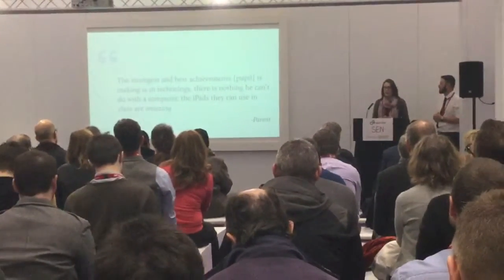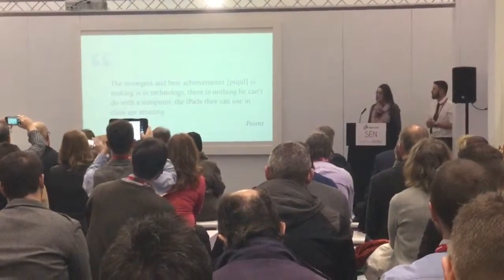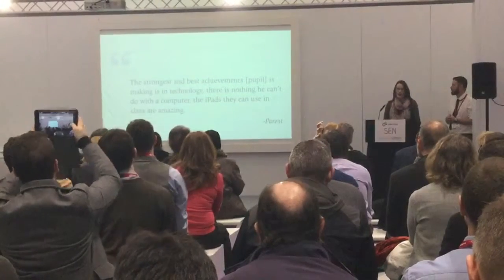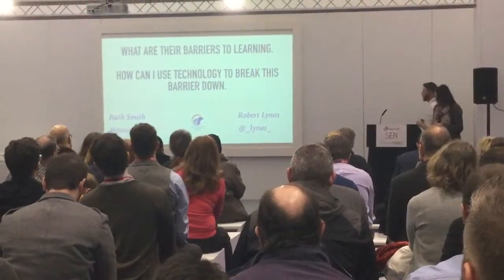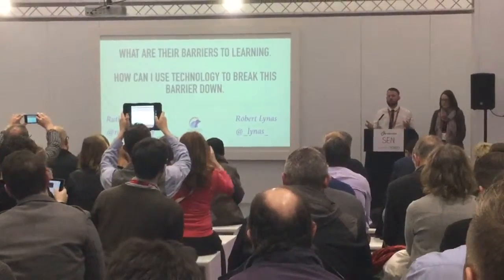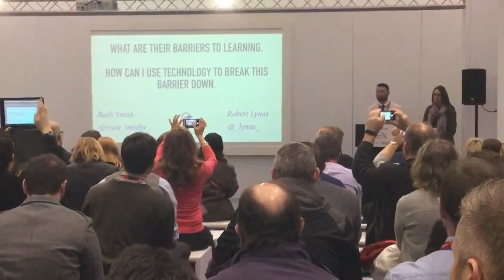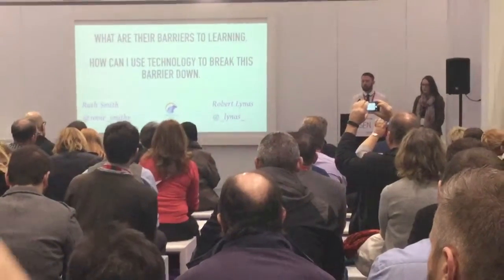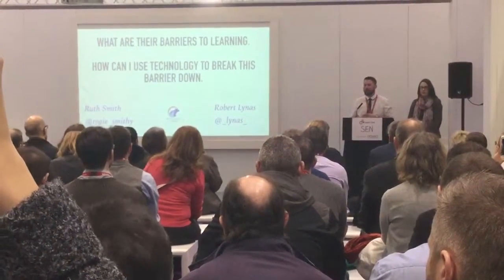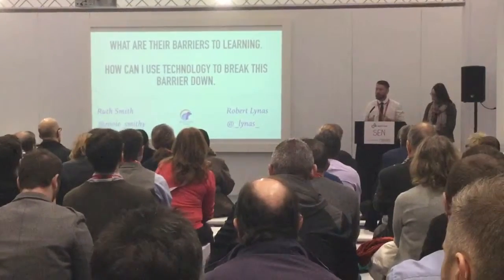When we asked our parents what they thought of the iPads and the impact they had seen on their children, one parent said: 'The strongest and best achievement from this pupil is in technology. There is nothing you can't do without a computer. The iPads they can use in class are amazing.' One of the final things we want you to take away is to dig down on what the barriers to learning are. Once you can figure out what the actual barrier is, then ask: how can I use technology to break this down? For us, the iPads have been truly revolutionary — they've helped us in many different ways and really have broken down barriers, and we've utilised that technology to do creative, magical things with it.